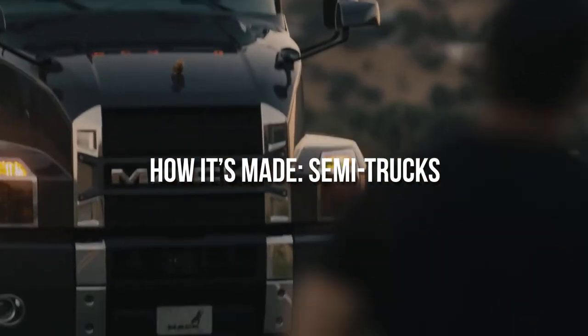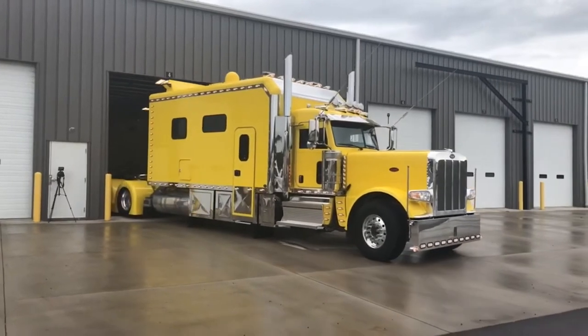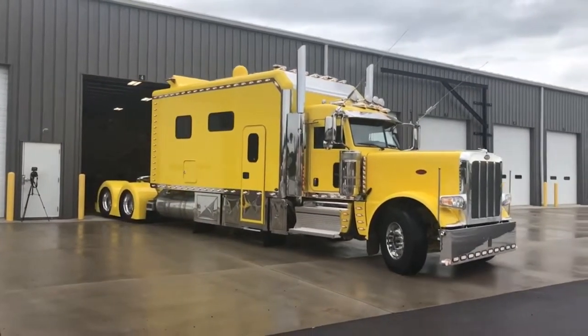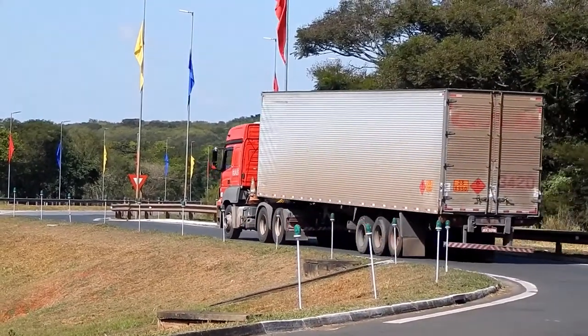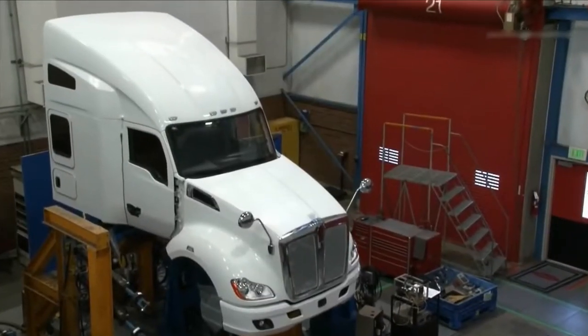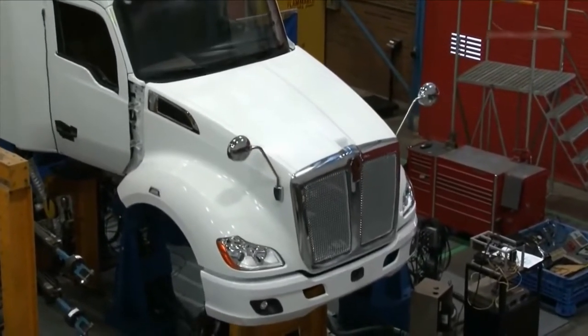How it's made: semi trucks. Known for their strength and longevity, semi trucks are the carriers of the heavy material burden of the world. They are the primary vehicles essential for maintaining the heavy commerce of a country. The physics involved in the making of semi trucks are equally interesting and fascinating.